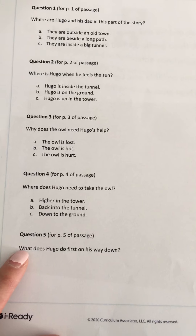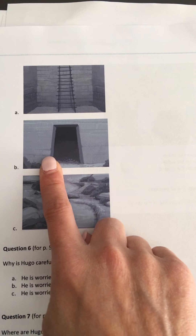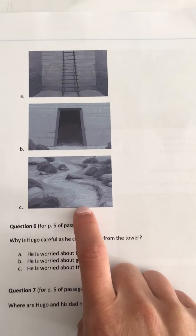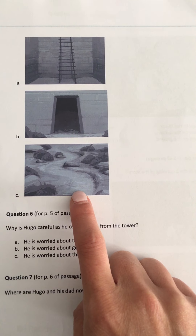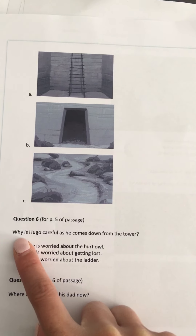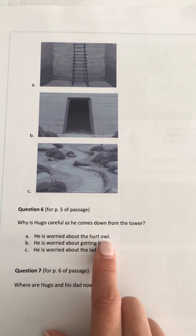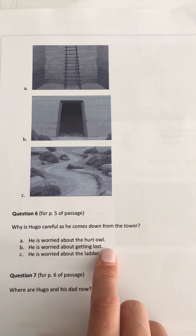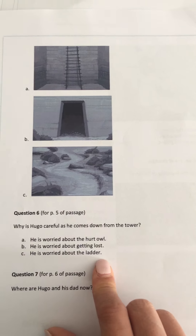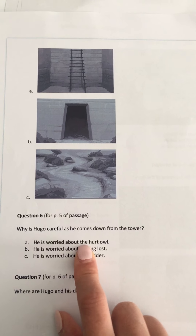Number five: What does Hugo do first on his way down? You are correct, A. Number six: Why is Hugo careful as he comes down from the tower? A, he is worried about the hurt owl. B, he is worried about getting lost. Or C, he is worried about the ladder. Yes, he is worried about the hurt owl.